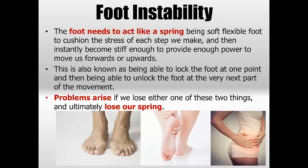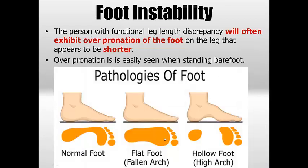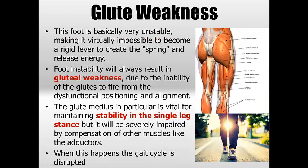This problem is exacerbated by walking and even more so by running. If you lose the ability to lock the foot at one point and then unlock it at the next part of the movement, you're going to have huge trouble heading up the chain. Excessive pronation is easy to see when barefoot — if you get out of the shower and see a full flat footprint, that's not right. Your footprint should show a distinct arch.